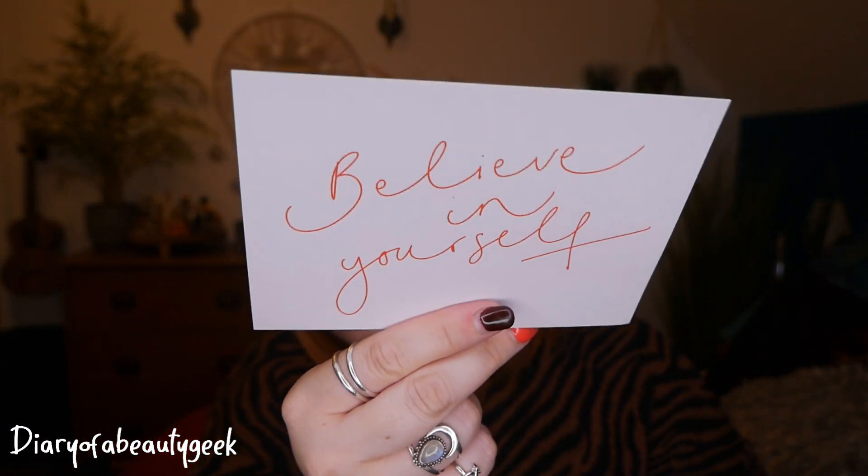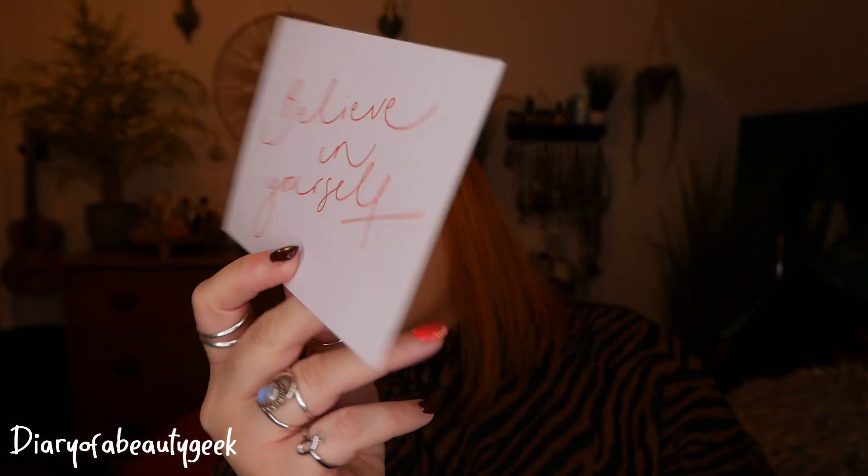And lastly, a 'Believe in Yourself' print or postcard. I'd love to hear what you think — what do you think of the subscription, what do you think of this month's content? Are you a subscriber, or are you watching for the first time wondering if this is for you? Please comment down below. I hope you enjoyed watching — if you did, it'd be lovely if you give me a big thumbs up, and if you haven't already, please subscribe to my channel for lots more videos to come. Take care and I'll speak soon, bye!